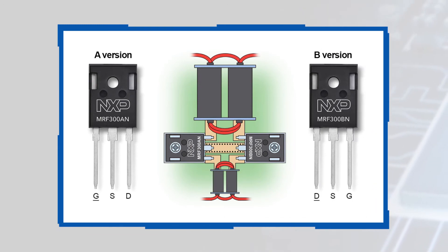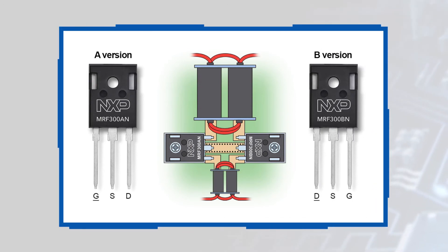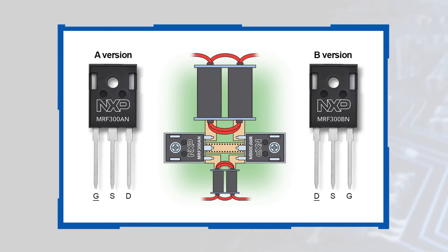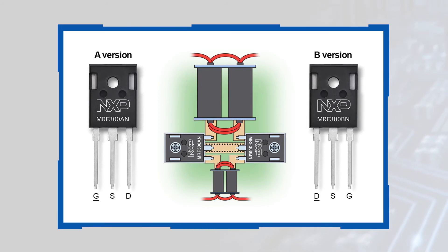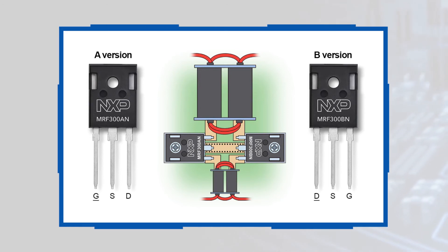The use of TO247 packaging greatly simplifies heat sinking while also permitting more flexible mounting options. The transistors are also offered in AB versions that have mirrored pinouts, which allows for simpler and more compact layout of push-pull 2-up configurations.